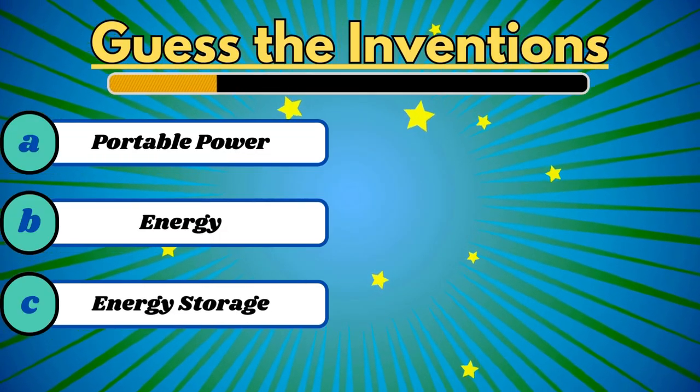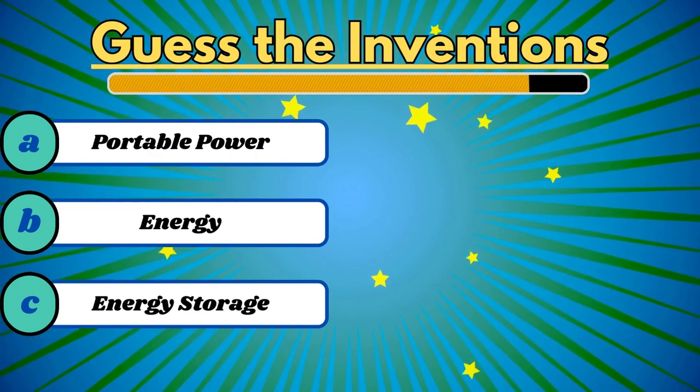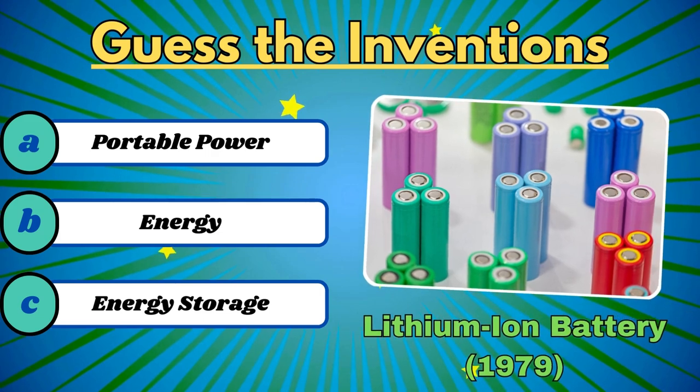It's portable power for electronic devices. It's lithium-ion batteries.